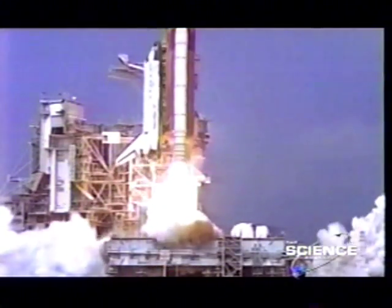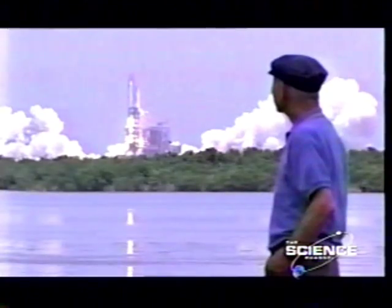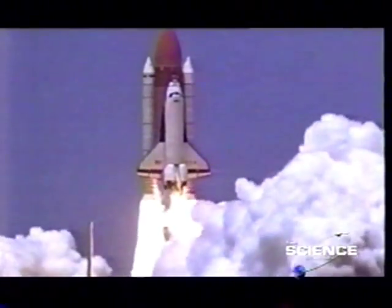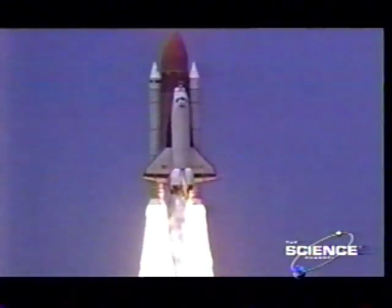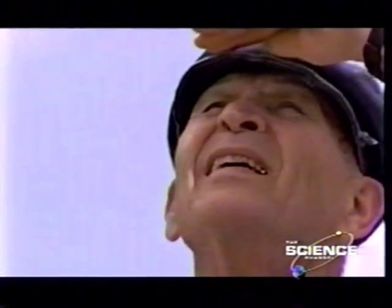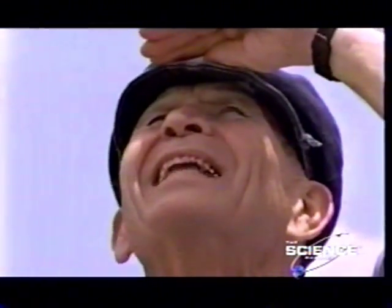Even so, this 1997 liftoff is the first that Max Faget, who worked at Houston Space Center, has ever seen in person. Riding upwards on a 600-foot trail of flame, the shuttle is a sight to behold. Boy, that is bright!